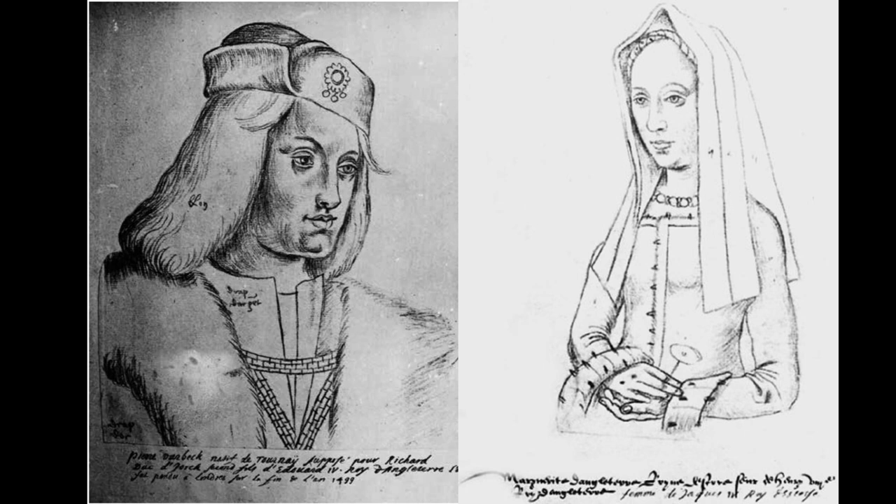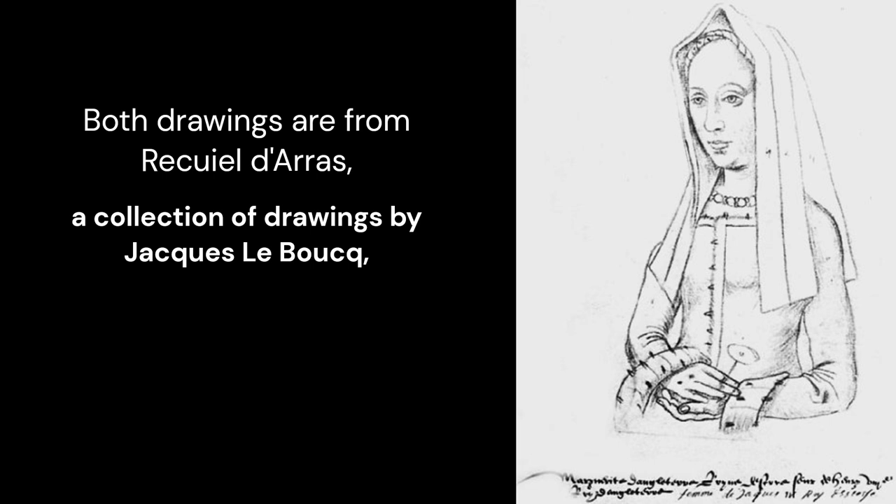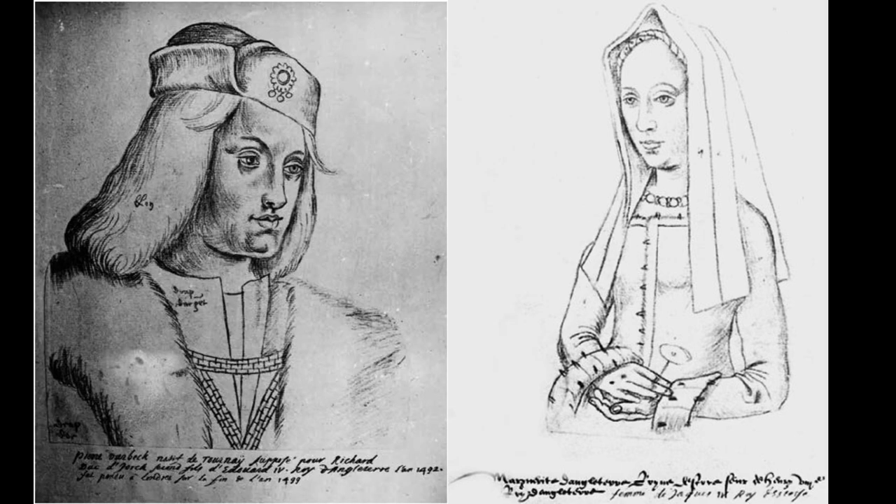What do Margaret Tudor and Perkin Warbeck have in common? Well, both these drawings are circulating online as drawings done from life. But they are not contemporary at all. They are from Recueil d'Arras, a collection of drawings by Jacques Labouc, created around the year 1570 — thus well after both of them died.